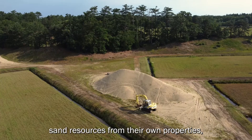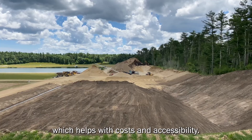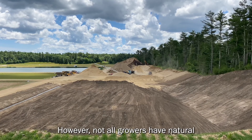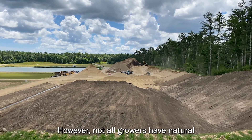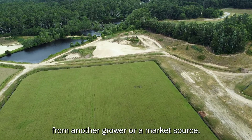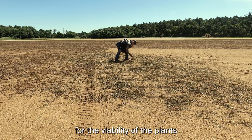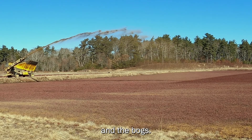Growers would prefer to use sand resources from their own properties, which helps with costs and accessibility. However, not all growers have natural sand resources and must purchase sand from another grower or a market source. Sand access must be maintained for the viability of the plants and the bogs.